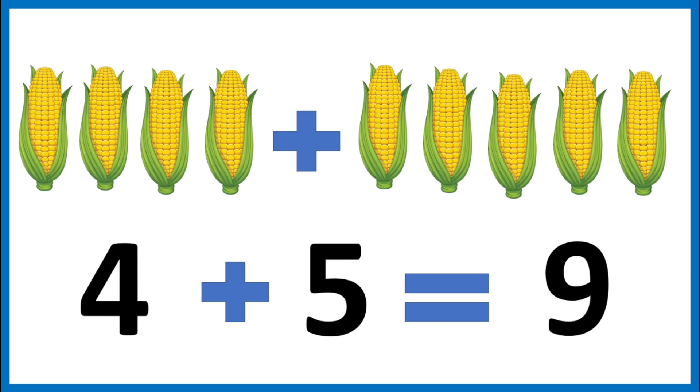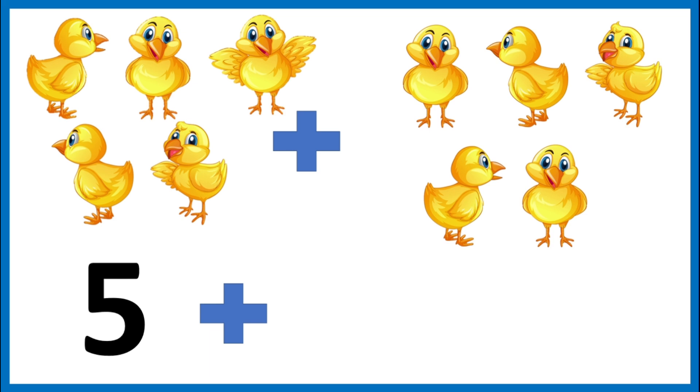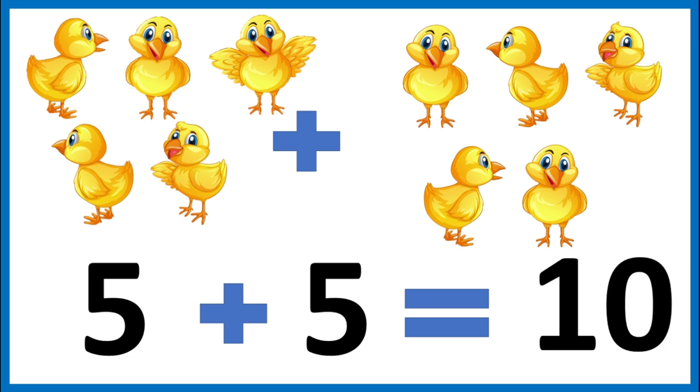Great work. There are five yellow chicks inside the chicken coop and five chicks outside. How many chicks are there altogether? Let's add them. Five plus five. Let's count them: one, two, three, four, five, six, seven, eight, nine, ten. The sum of five plus five is ten.